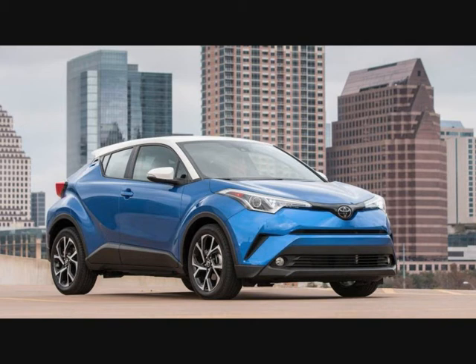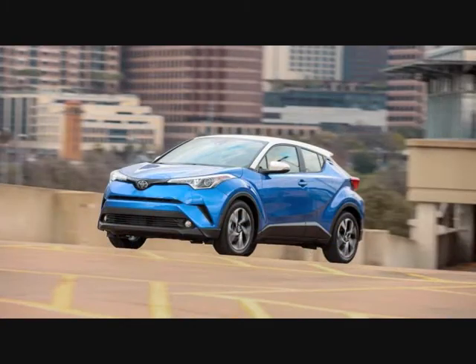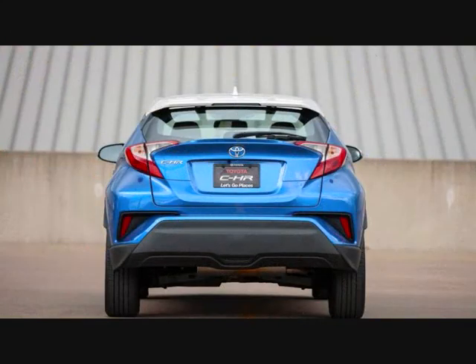Though Scion was snuffed out last year, the spirit of the entry-level brand lives on in Toyota models like the new C-HR subcompact SUV crossover. Although the C-HR was originally destined to wear a Scion badge in the States, it was a relatively painless process for Toyota to pivot and bring the funky crossover in as a Toyota.